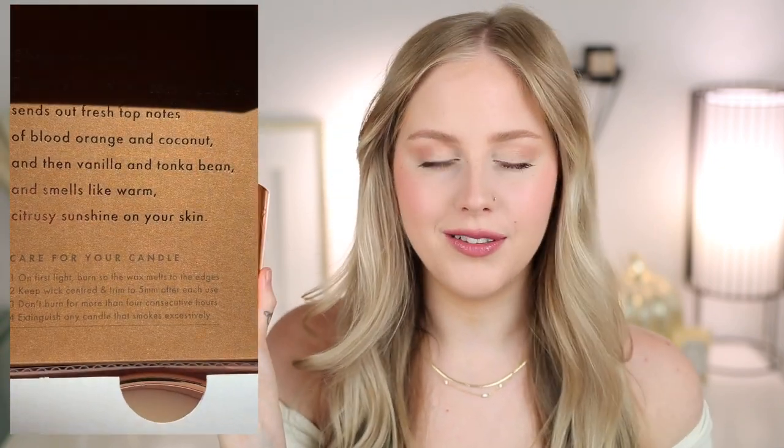Lastly, the Casa Coco Scented Candle — this looks super luxe! Luxury candles typically run around $60; this one is $25.66 with the membership. The beautiful rose gold packaging calls my name. The scent is tropical with a hint of cleanness — really a beautiful blend I think a lot of people would like. The scent description lists top notes of blood orange and coconut, with vanilla and tonka bean: warm, citrusy sunshine on your skin, with a refreshing citrusy uplift. Nothing too heavy.